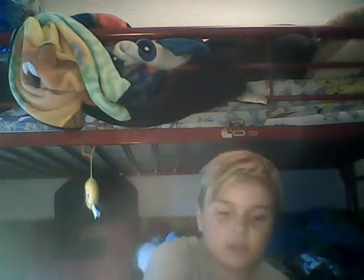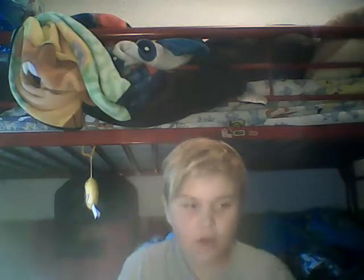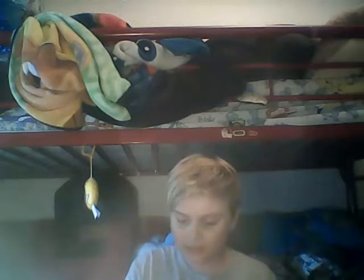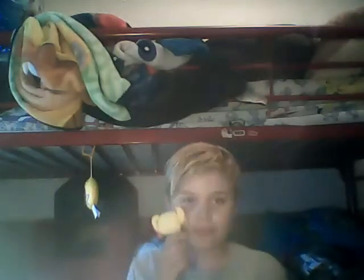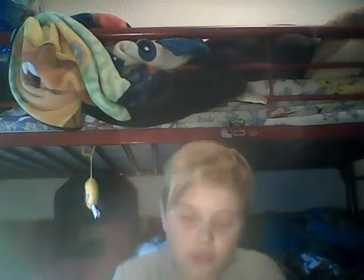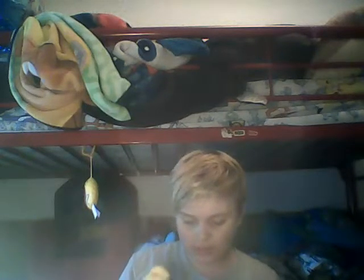I guess she came with a clear stand. This is what she looks like. I'm just going to try and stand her on her feet — it works, but I'd rather just put her on the stand.